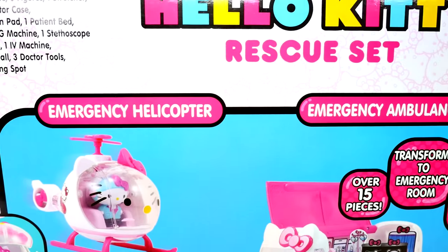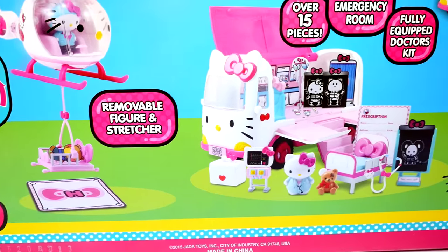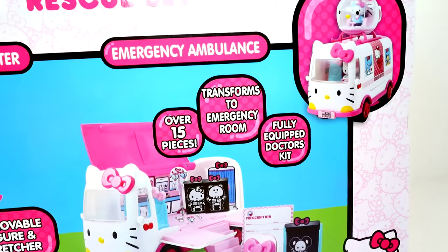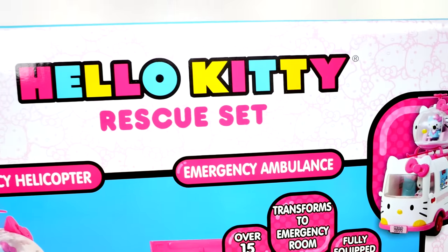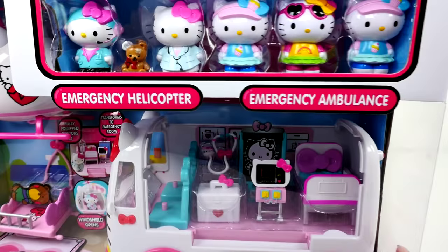Hi guys, this is Cheryl. Welcome to ShareBear Toys. Today we have the Hello Kitty rescue set that we got on our toy hunt. Now we've done a lot of Hello Kitty play sets on our channel, but it has definitely been a while. So when I saw this, I could not resist.